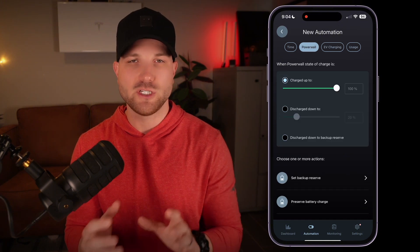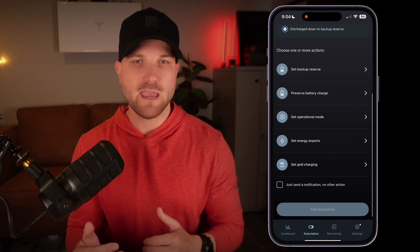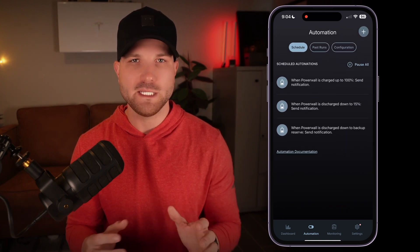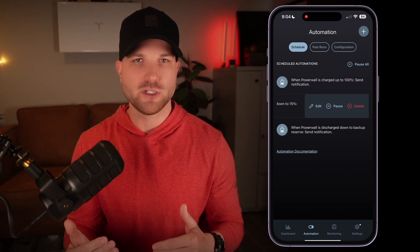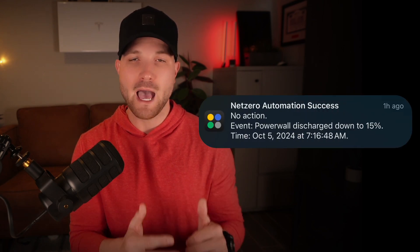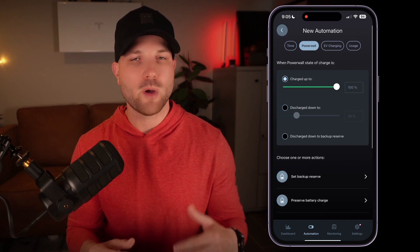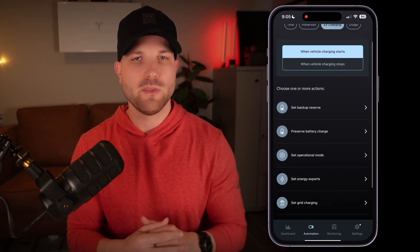You should now see both of these automations saved. This is really helpful so I can get a good idea of when my Powerwalls are typically charged up and discharged throughout the day as the year goes on. It's also nice because if I hit 100% in the middle of the day and I'm home, this reminds me it's a good time to run other electrical loads or even pre-cool my home to take advantage of excess solar generation. The same can be true if you see that notification letting you know you've hit your backup reserve — it might serve as a reminder to cut back on energy consumption. NetZero has a bunch of automations available, and I will do a video on my favorites in the near future.